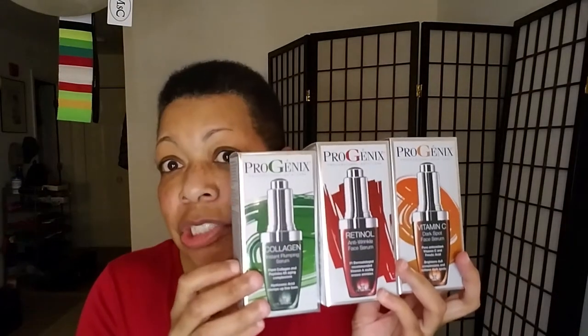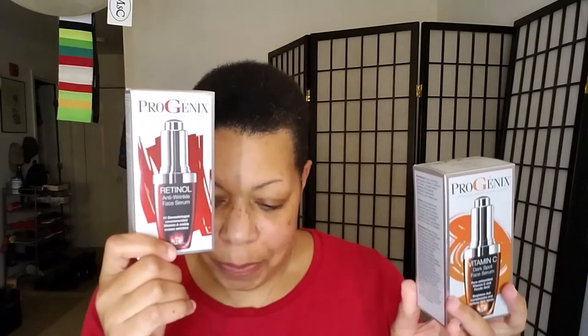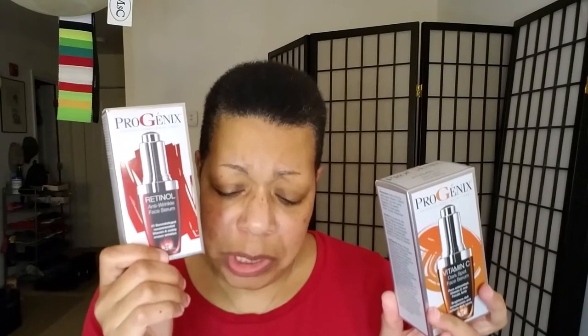I started looking at their items and there's a method to my madness here. They had a three-set of vitamin C, retinol, and collagen, and for the set it was $28.99. The collagen by itself is $14.92. The retinol by itself — the one that popped up first — was $9.92 plus $4.95 shipping and handling, so $14.87 if you just want the retinol. And the vitamin C by itself was $14.99. So if you purchased all three individually it would be $44.78, but if you purchased the set it was $28.99 — what makes sense to you?